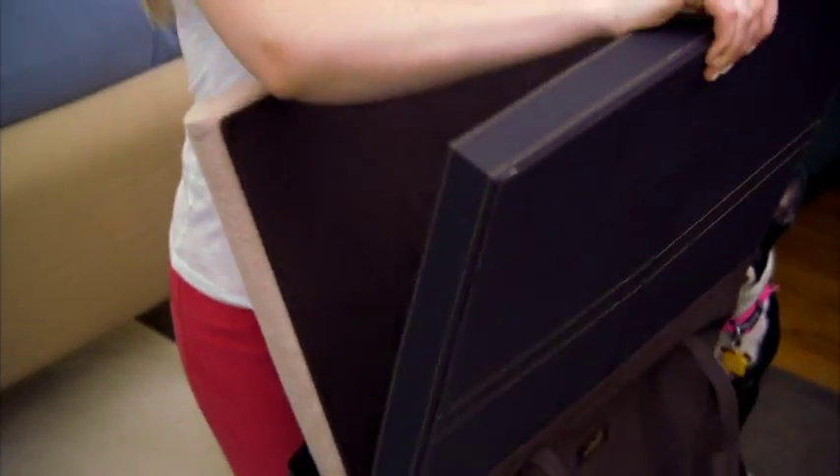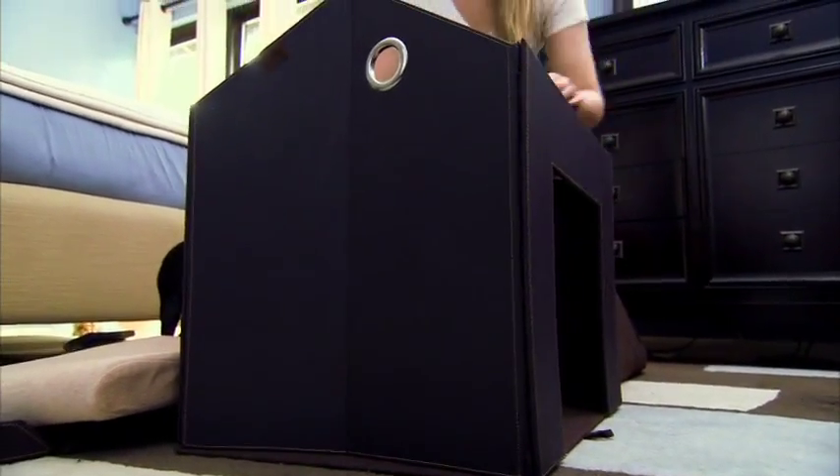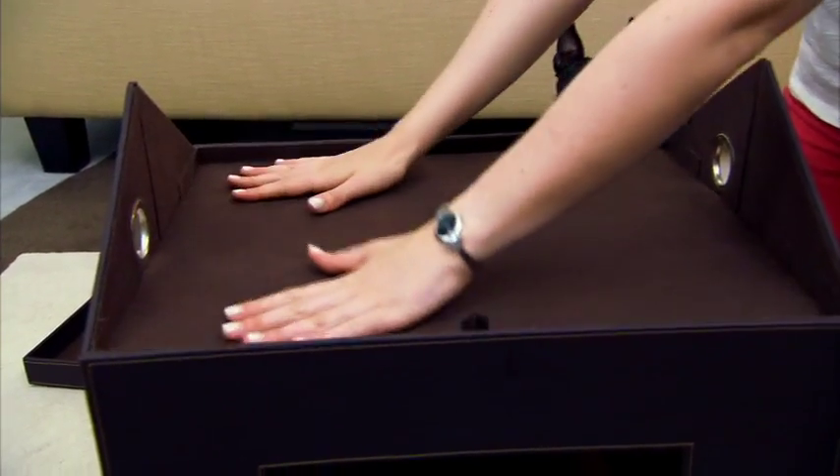Assembly is an easy build — no tools needed. Unfold the main four-walled structure, then drop in a floorboard, drop in the mattress, drop in the roof panel. Couldn't be easier.